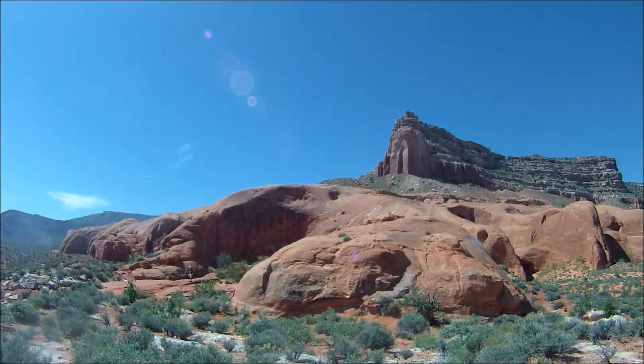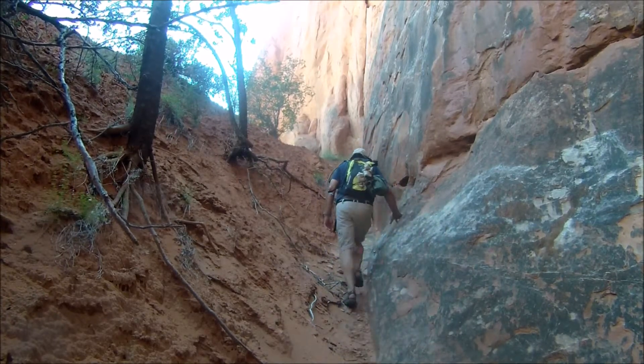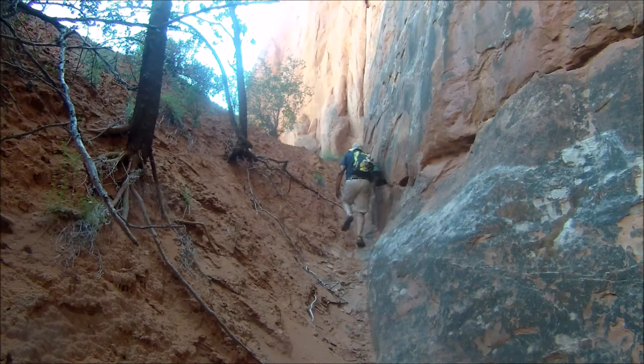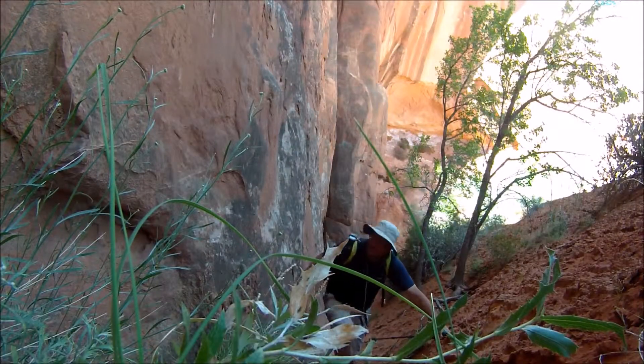Before climbing to the top, walk around the bottom and explore the base. Hiking at the bottom can be challenging at times — between the loose sand and the brush, it's sometimes a bit of a struggle to get through.